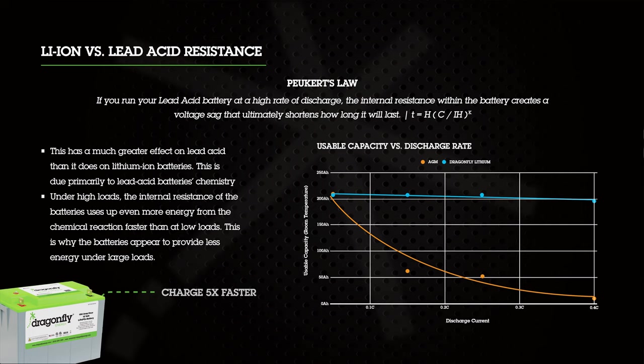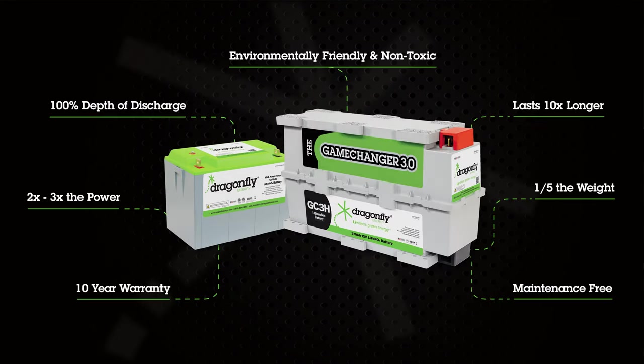You can charge this battery up to five times faster than a lead-acid battery. That's because lead-acid batteries have an incredible amount of internal resistance, while lithium batteries have almost zero resistance, making them much more efficient at charging. This battery pack also has literally zero maintenance — you don't have to clean the terminals or add water. You do need to check the terminal tightness on an annual basis.